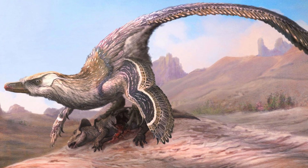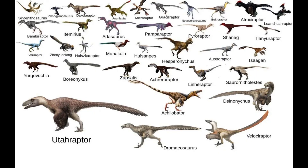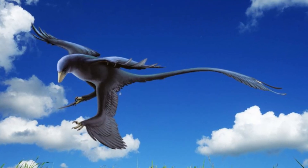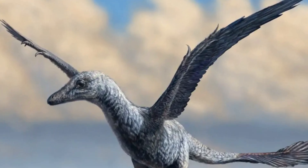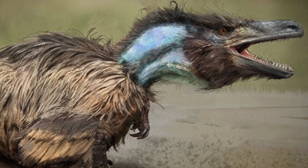Unlike what we see in the films, Velociraptor was also covered in feathers, more like a bird than a reptile. It belonged to a group of dinosaurs called dromaeosaurs, often known as raptors. These predators were closely related to birds, sharing many features like feathers and even smaller body structures. Some scientists believe that Velociraptor's ancestors were capable of gliding or even primitive flight, and this evolutionary connection to birds is one of the strongest clues that modern birds are the living descendants of dinosaurs.